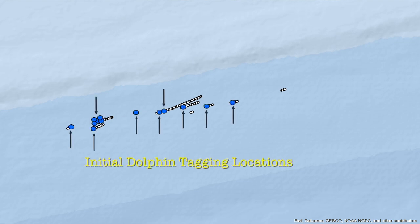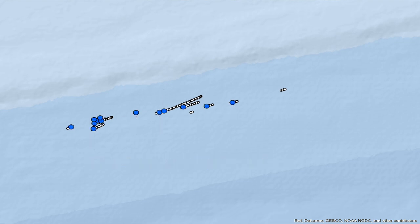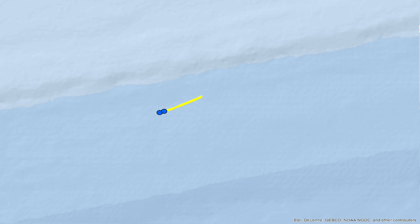These blue ovals indicate where the team tagged their first fish per location. And in this particular location, they were able to remain with the school for an hour and tag and release 31 dolphin.